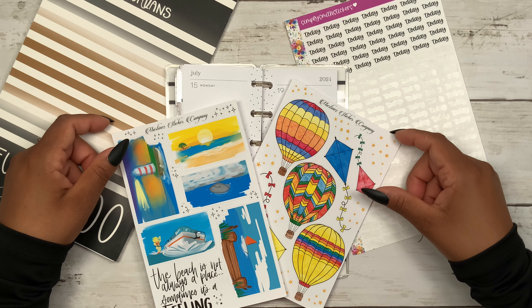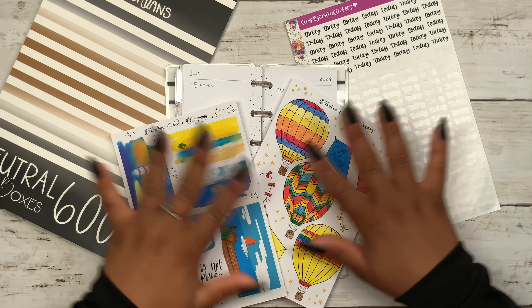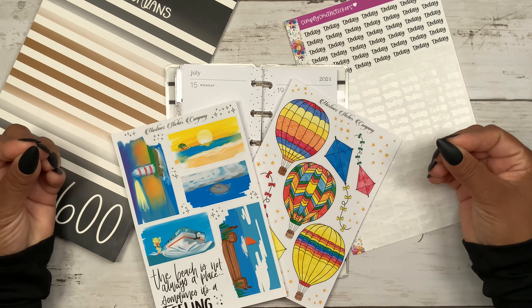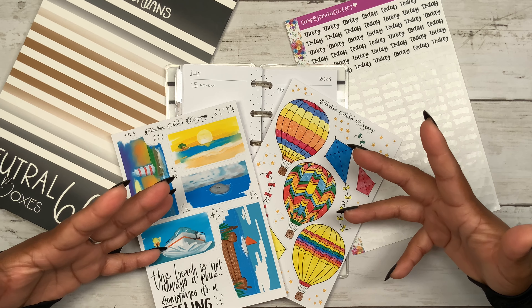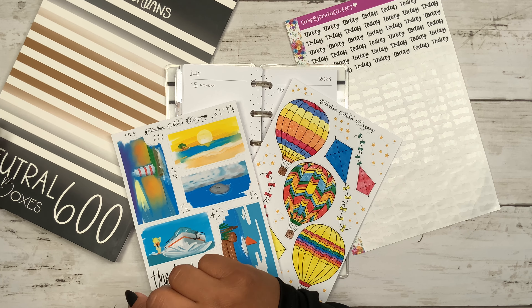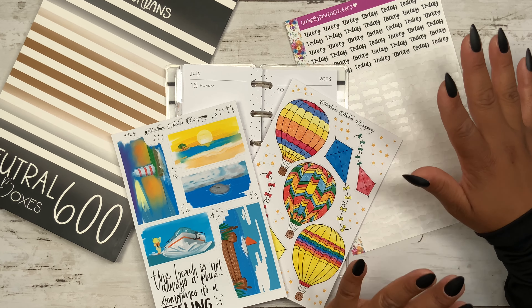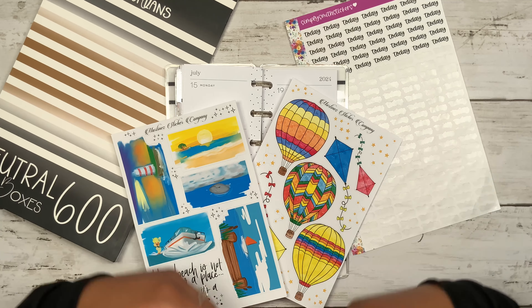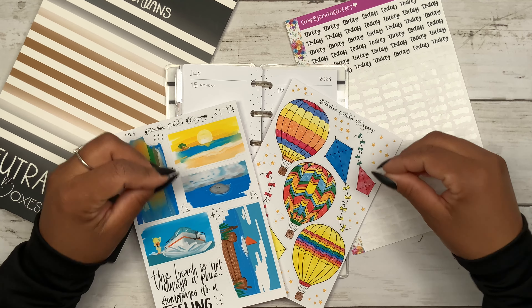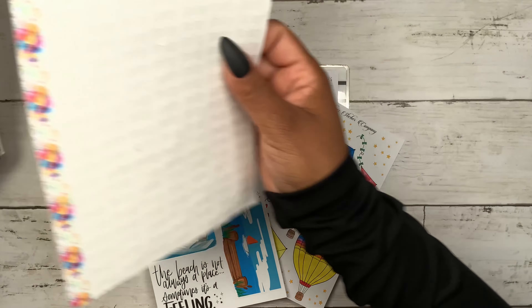Thanks for stopping by for another video. My name is Stephanie, and for today's video I am planning in my Happy Planner Skinny Mini. I'm going to be using these beautiful sticker sheets from Martinez Sticker Company, neutral boxes from Mojo Usual Plans, and my Simply Smith script stickers. All of the shops will be linked in the description box below so you guys can check them out and possibly even save some money on your order.